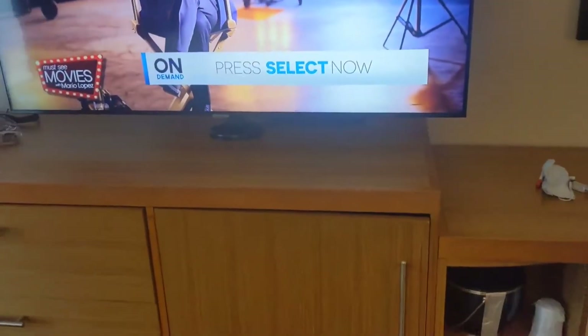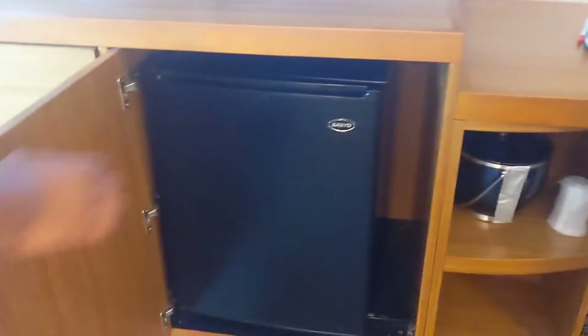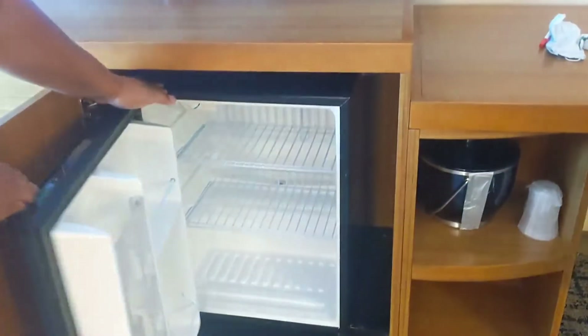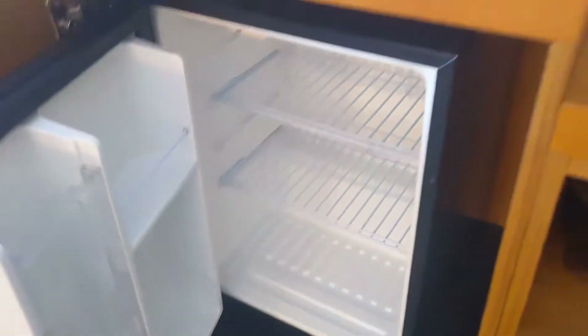This is a fridge. Mini fridge. So no bubbly tonight — just a quick stop over. I'll show you the fridge open. There it is. You can stack up pretty much a lot in there. Looks clean.